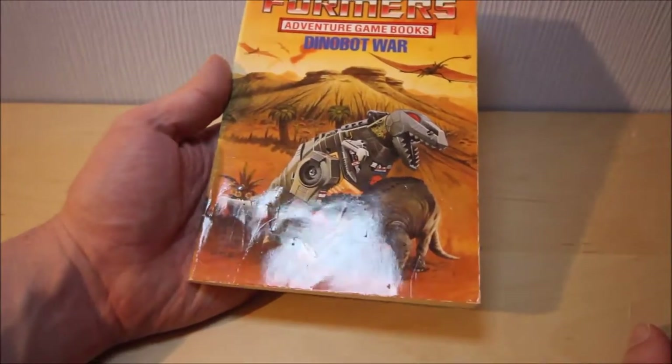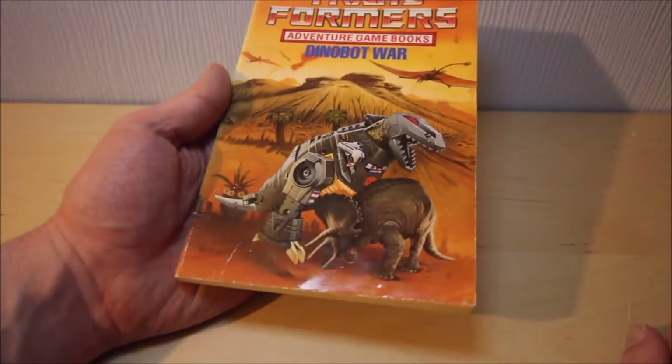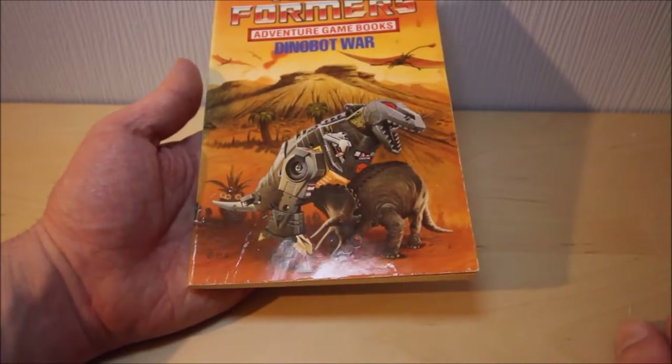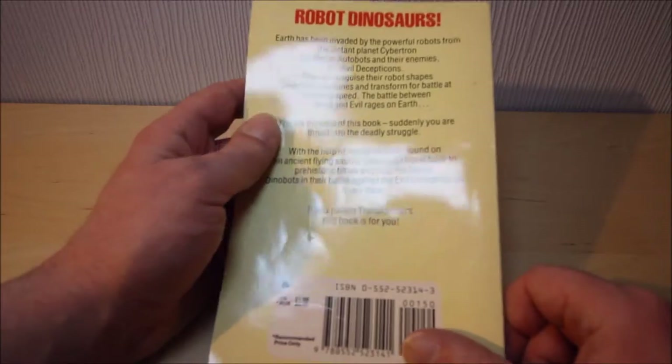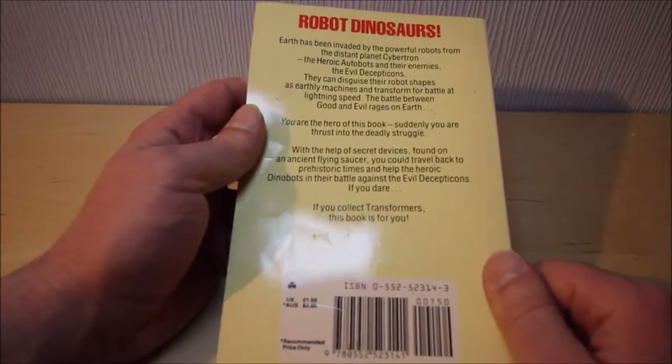Of course nowadays we're pretty much convinced that dinosaurs had feathers, so the whole leathery skin kind of look might be completely inaccurate. But these are things we learn on a day by day basis. Let's take a quick look at the back.